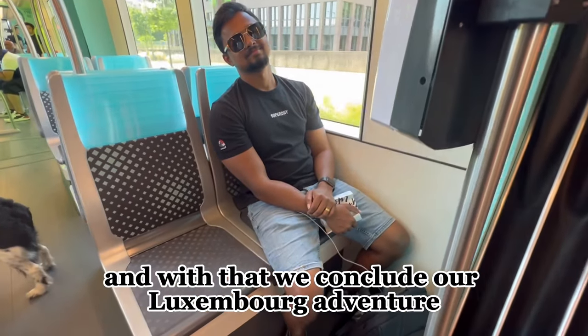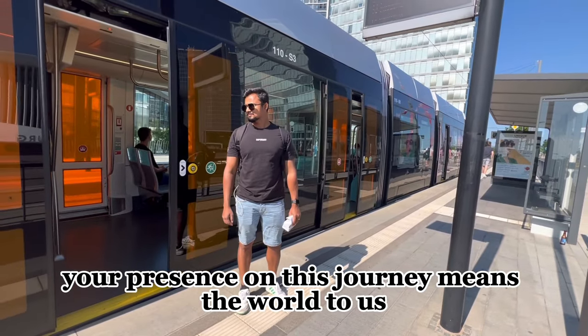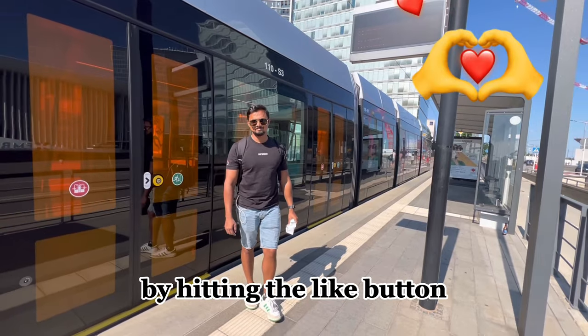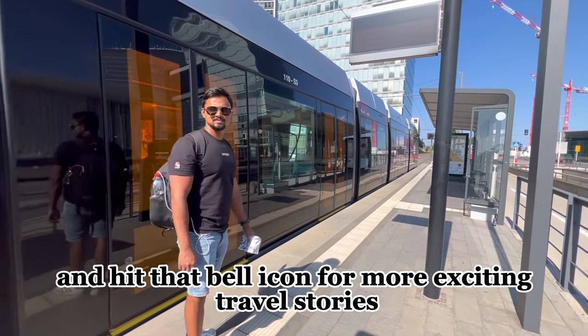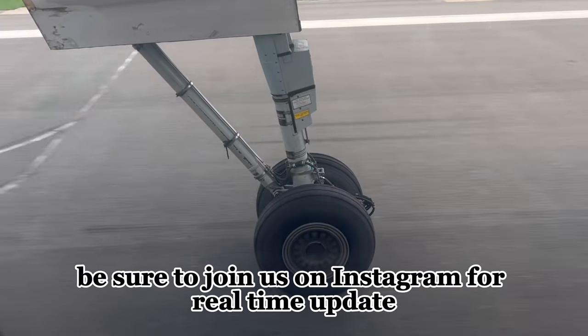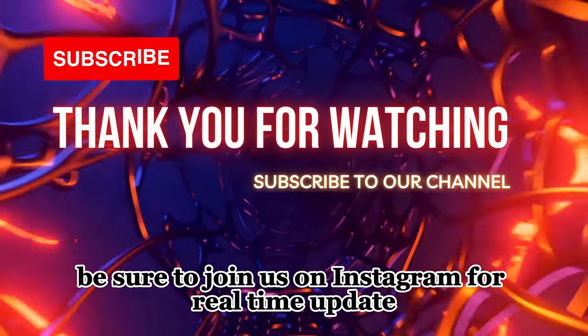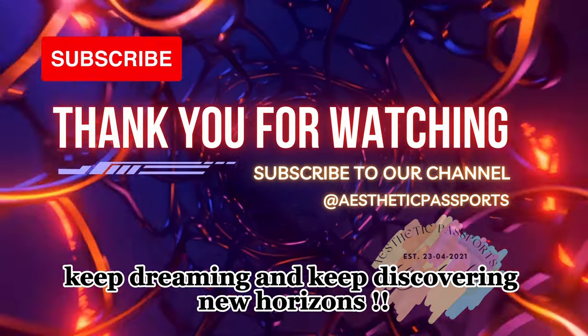And with that, we conclude our Luxembourg adventure. Your presence on this journey means the world to us. Don't forget to show some love by hitting the like button, subscribing to our channel, and hitting that bell icon for more exciting travel stories spanning the globe. Also be sure to join us on Instagram for real-time updates. Until then, keep exploring, keep dreaming, and keep discovering new horizons.